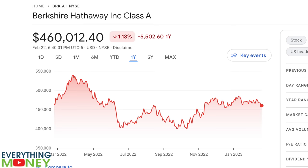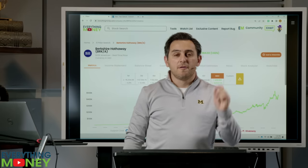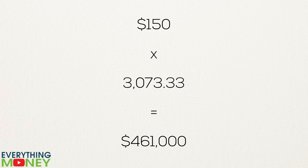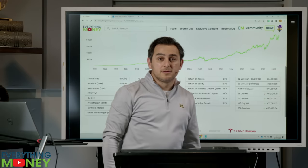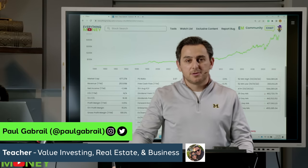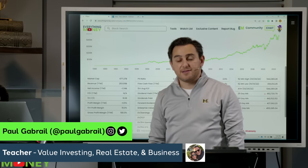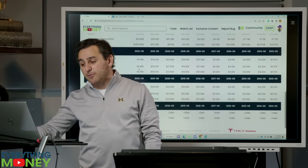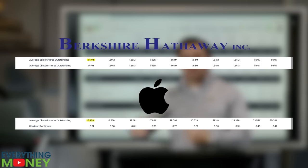Now let's pull up Berkshire Hathaway Class A shares: $461,000 per share. This is not a typo. $461,000 per share versus Apple at $150 — about 3,000 times more. But what's the market cap of Berkshire Hathaway? $677 billion — a little over one quarter of Apple. Even though the share price is 3,000 times higher, the market cap is one fourth the size of Apple because Apple splits up its ownership among more shareholders. Berkshire Hathaway has only 1.47 million shares outstanding versus Apple's 16 billion shares outstanding.